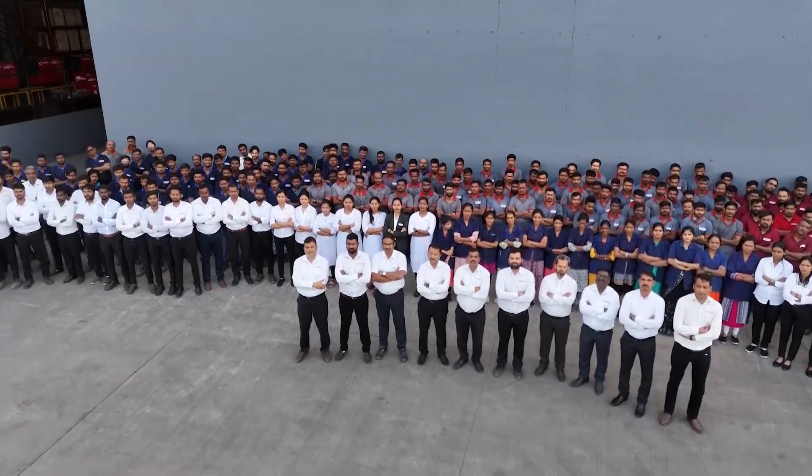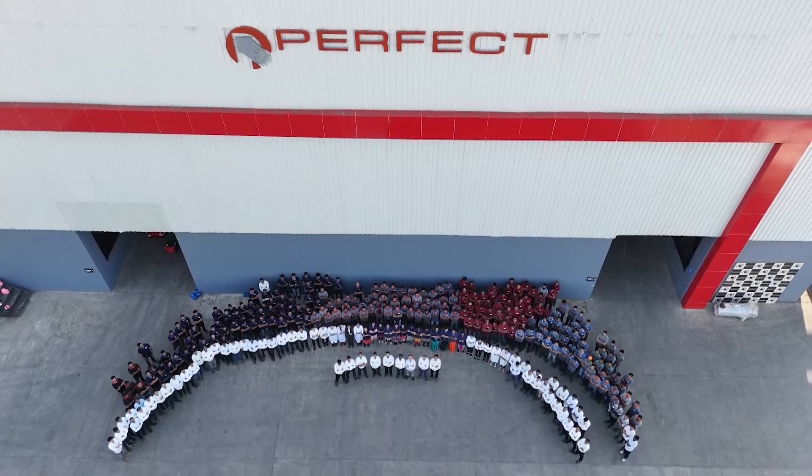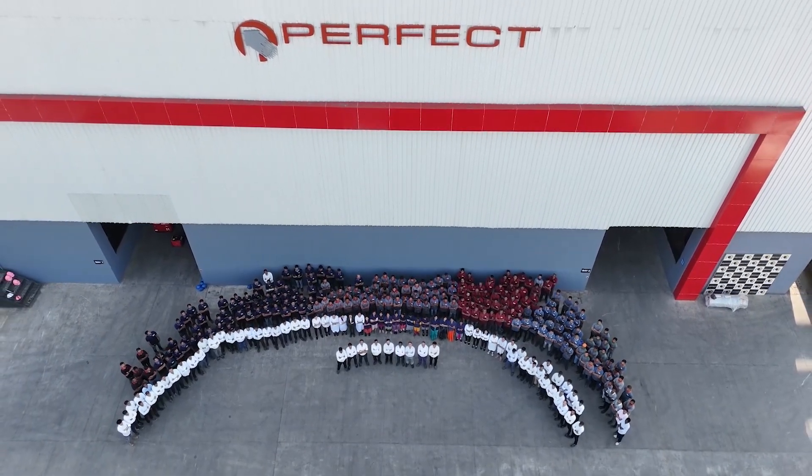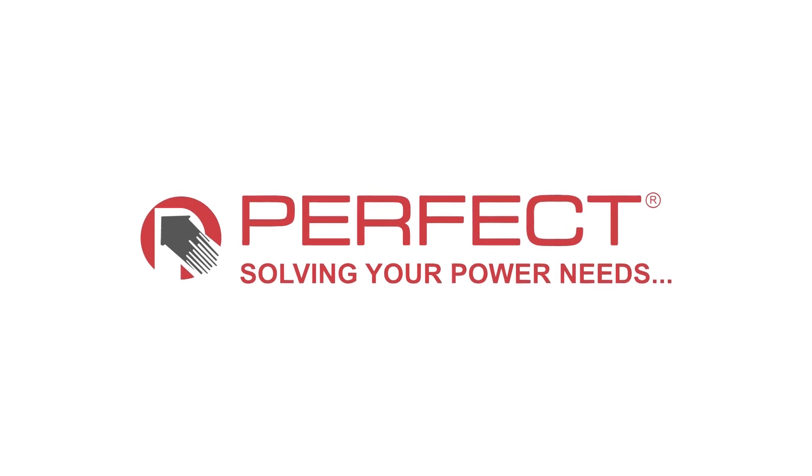In unity, we find strength. Our team is a dedicated family that stands shoulder to shoulder with you. Together, we partner in progress, illuminating the path forward.